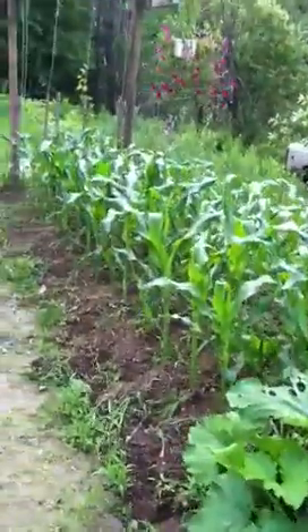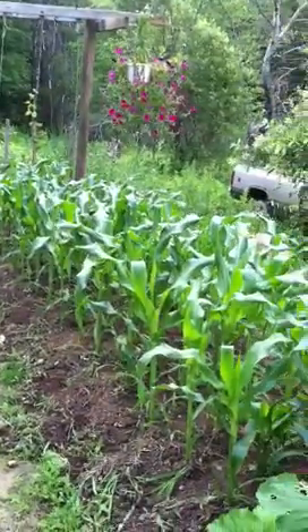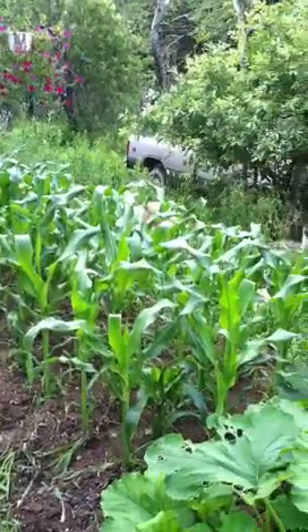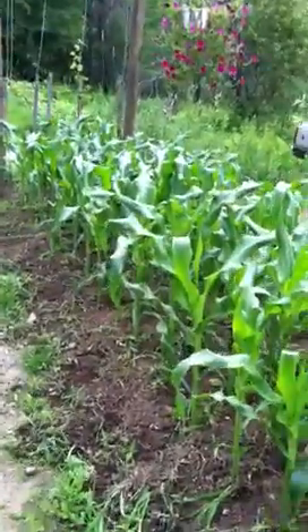And here's my nice corn patch doing much better than the other one I showed you. I'm pampering it this year. I never have much luck with corn, so this year I'm determined.